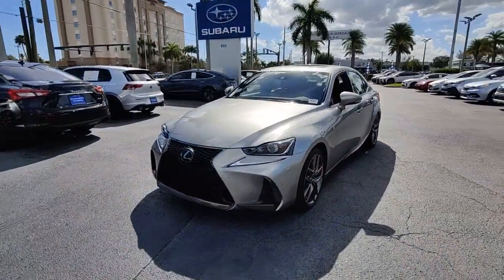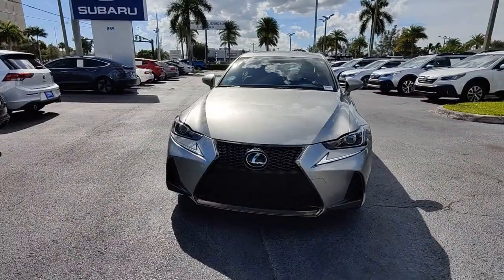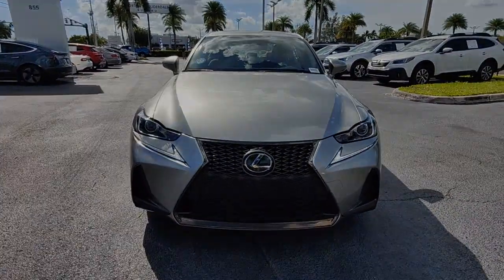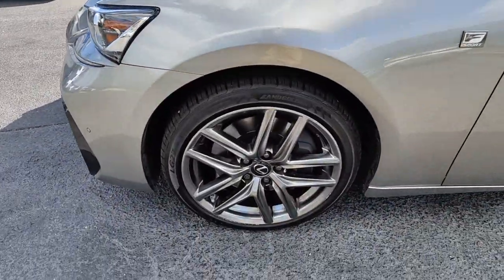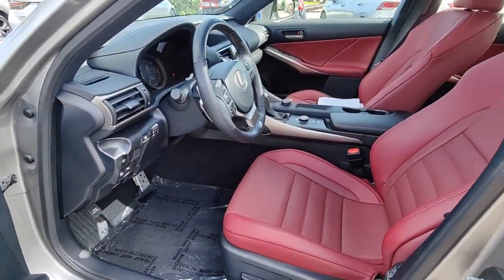These are just some of the great options this vehicle comes with: sunroof/moonroof, keyless entry, fog lamps, backup camera, power passenger seat, heated mirrors, satellite radio, Bluetooth connection, aluminum wheels, alarm.